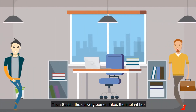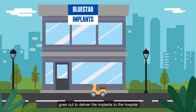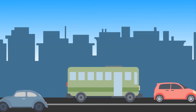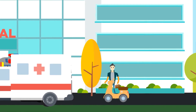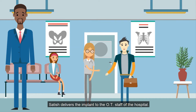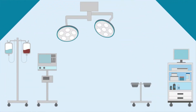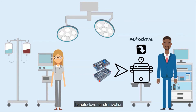Then Satish, the delivery person, takes the implant box and goes out to deliver the implants to the hospital. He delivers the implants to the OT staff of the hospital as per the delivery channel.